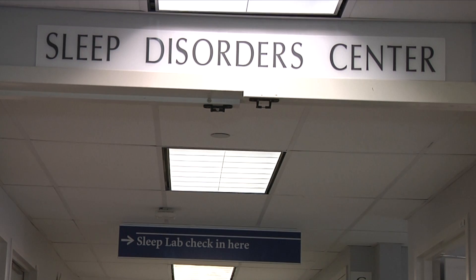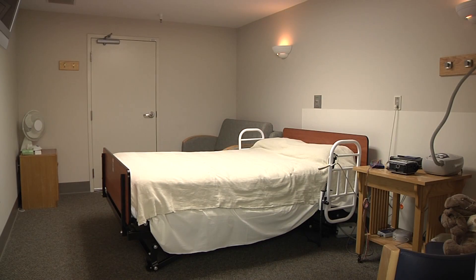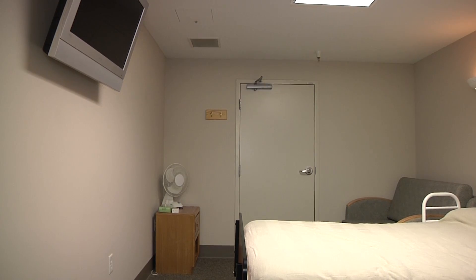The usual way that patients end up in the sleep lab is that they're not sleeping well. The sleep lab has 12 rooms in two different locations. They're as much like hotel rooms as we can make them. The rooms have their own bathroom, there's cable TV, there's a big bed.